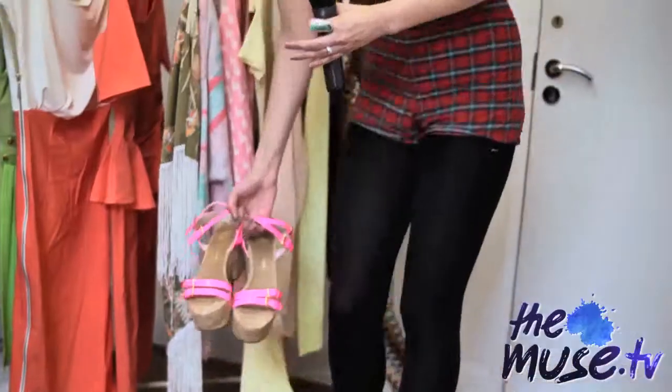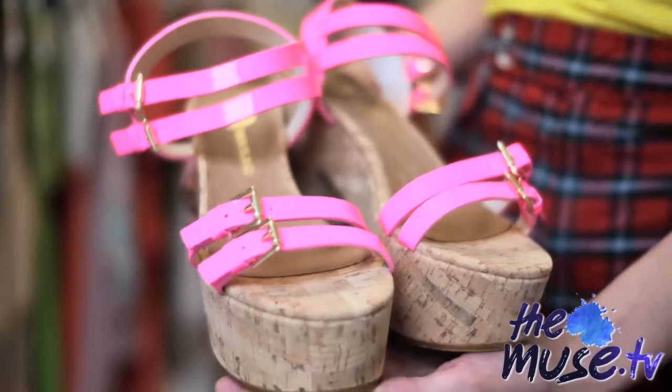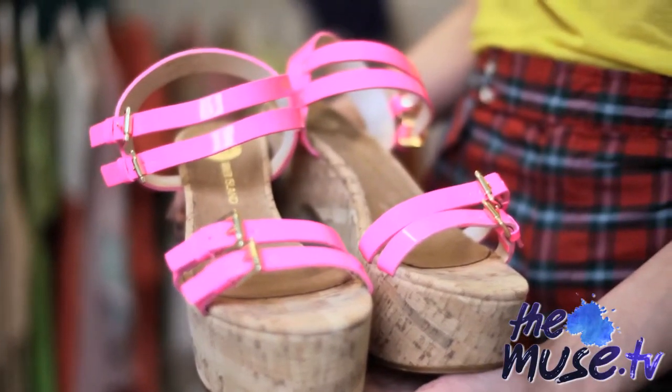River Island — like I said — has a lot of pastels, but they also have these fantastic neon shoes with neon straps. They look really great when paired with the pastels for a bit of a color pop.